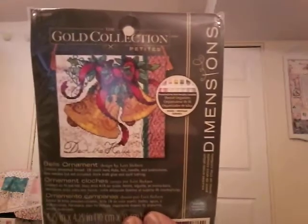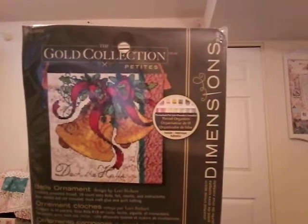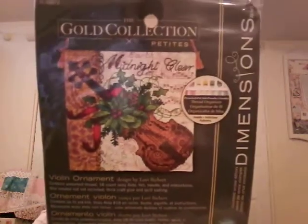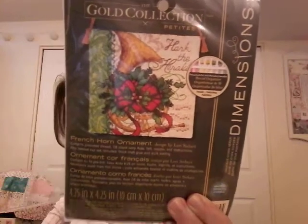I have Bells Ornaments — now these are from the Gold Collection, so again those are deceiving. You think 'oh, I'll just stitch that up really quickly' — nope, you're not going to do that. Violin Ornaments — I really like this one. I don't know what it is about string instruments at Christmas, I just want to stitch them all. French Horn Ornaments — it seems to me I got these a few years ago on Amazon at a really really good price.